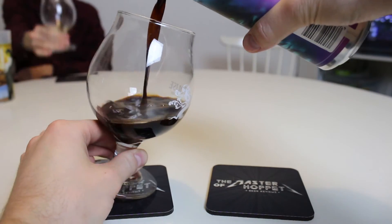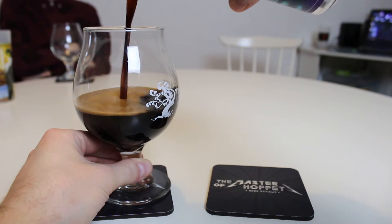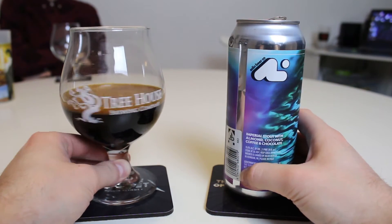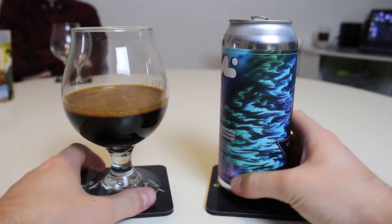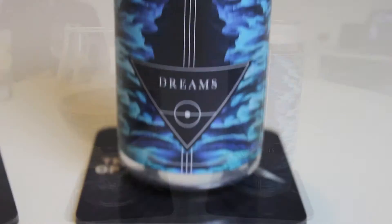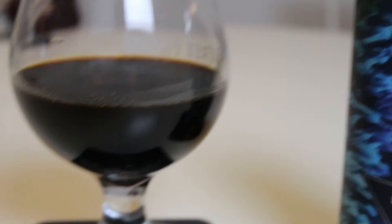This Imperial Stout is made with almond, coconut, coffee and chocolate, clocking in at 15%. A big can — and we've got chunks everywhere in this glass. When you shake it, you can see it floating up to the top — floaties of coconut and almond. When you see the bubbles generating on top, like oil sitting on top. So there's definitely natural ingredients and not flavorings.